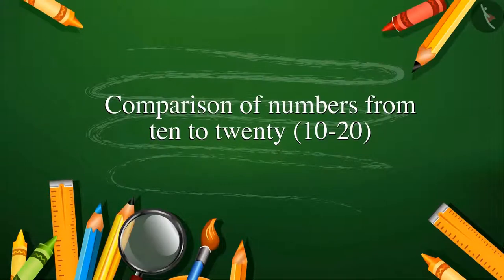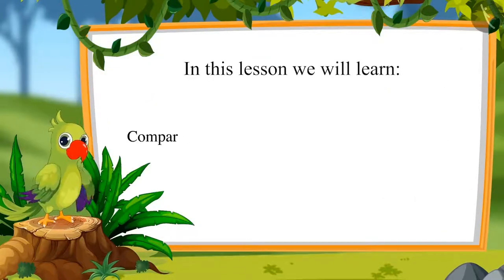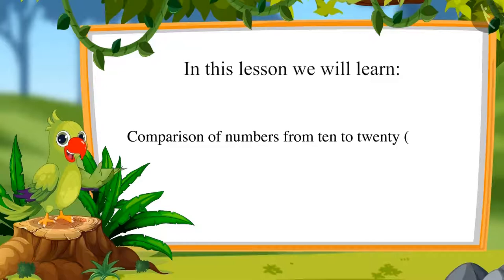Comparison of Numbers from 10 to 20. Hello friends, I am the parrot. Welcome to this lesson. Today in this lesson we will learn comparing numbers from 10 to 20.